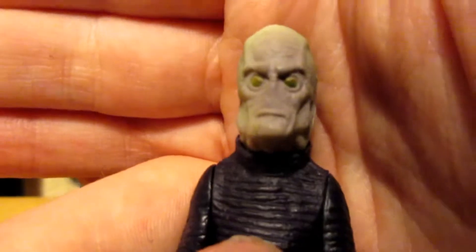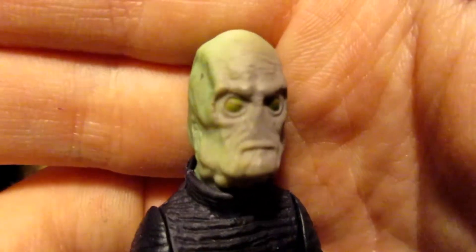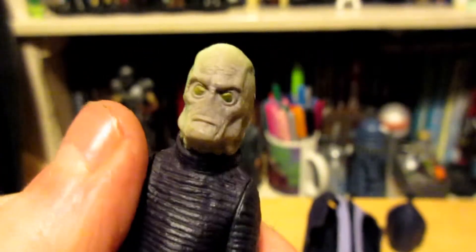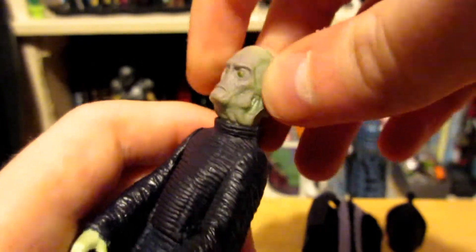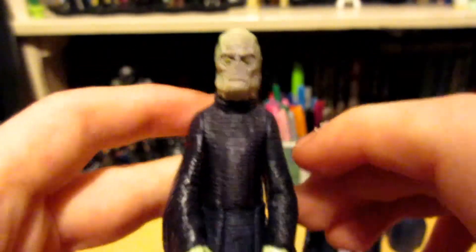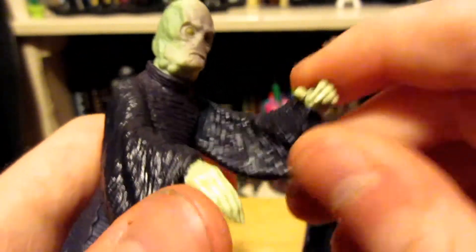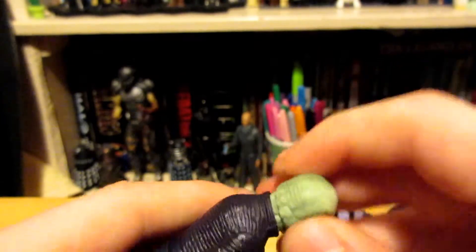His face is so amazing-looking. It's an incredible piece of art — so beautiful, so well detailed and so well sculpted. It's true to life and it makes me so happy to own this fantastic piece. He's got so much articulation — his arms move, and that's all you need. He didn't need any more articulation than that.